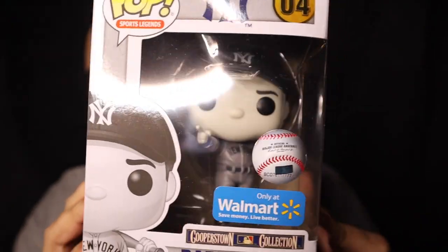The black and white Walmart exclusive Babe Ruth — and this is actually the only pop we're opening today, guys. We're opening up a bunch of other stuff but no other pops. This thing's pretty cool. I'm not a huge Babe Ruth fan per se, but I do enjoy a good black and white pop and you gotta show love for the legends of the sport.